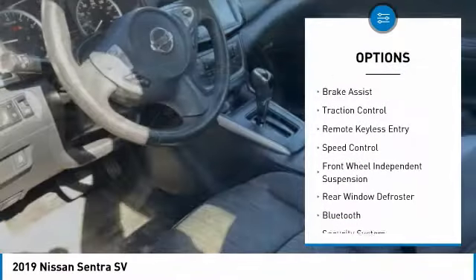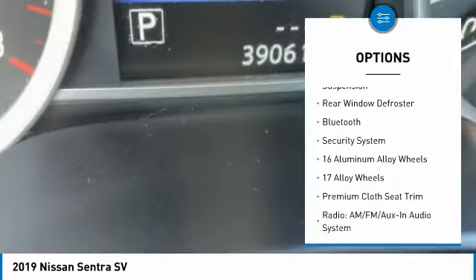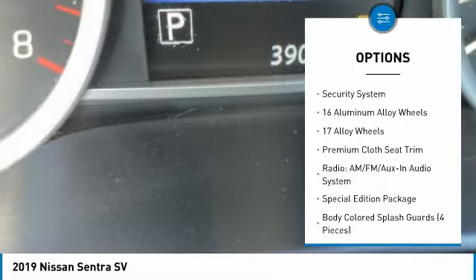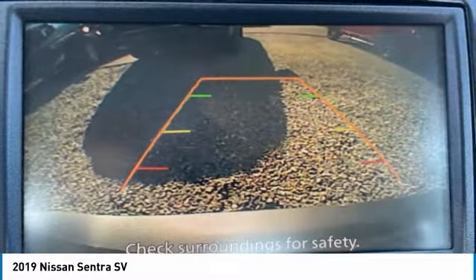Electronic stability control, alloy wheels, brake assist, traction control, remote keyless entry, speed control, front wheel independent suspension, rear window defroster, Bluetooth, security system.